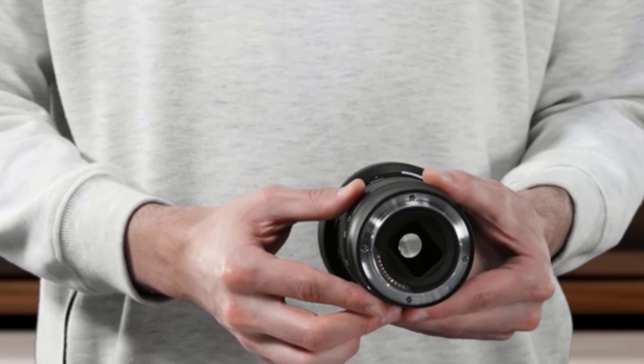At number 4: the Nikon Nikkor Z 17-28mm f/2.8. While this lens isn't at the top end of Nikon's wide-angle lineup, it is very well balanced in regard to price and quality, which is why it earned our top wide-angle spot. It is very reasonably priced but still has a lot to offer. Weighing just under a pound and measuring 4 inches long, it's extremely compact and lightweight for the class — one of our favorite lenses to hike with. This wide-angle zoom lens features fully internal zoom and focus, meaning the lens doesn't change length at all. That makes it ideal for video use, especially when using a gimbal, as you won't need to rebalance when changing focal length.